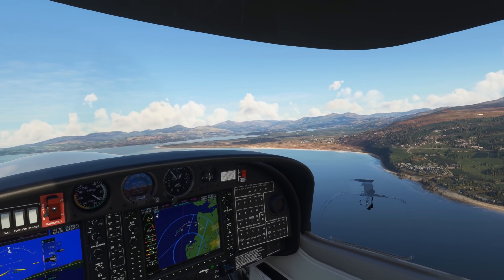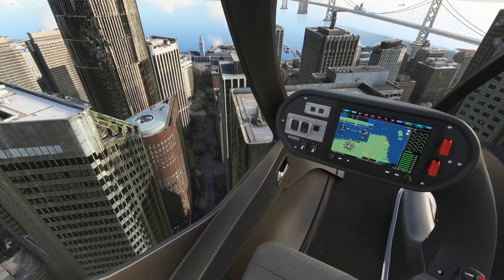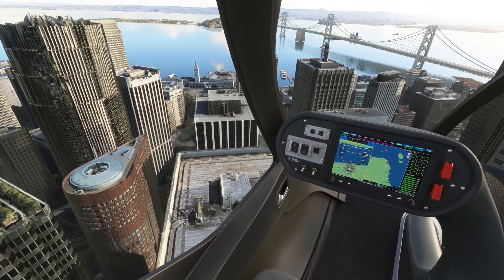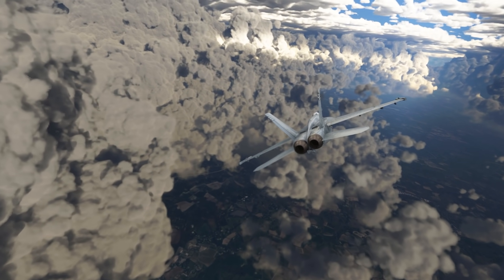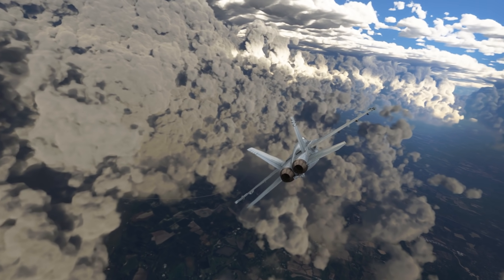There's nothing quite like the freedom of flying, and for the virtual pilot, Microsoft Flight Simulator offers perhaps the best current experience for this. After all, the sim's digital copy — the digital twin of Earth — is something that other simulators don't even come close to.